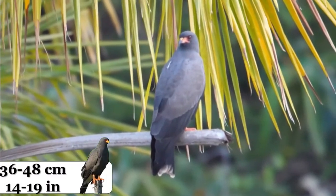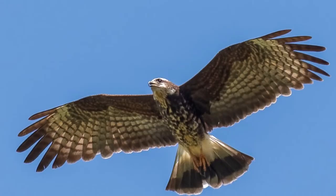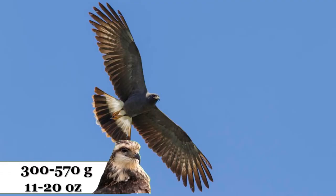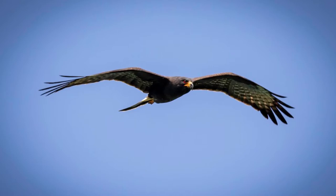Snail kites are 36 to 48 cm (14 to 19 inches) long, with a 100 to 120 cm (39 to 47 inches) wingspan, and weigh from 300 to 570 grams (11 to 20 ounces). Their wings are long, broad, and rounded.